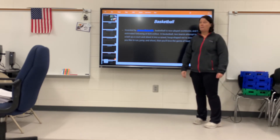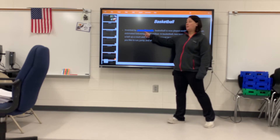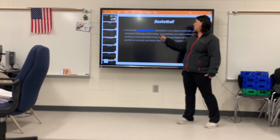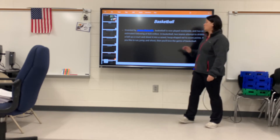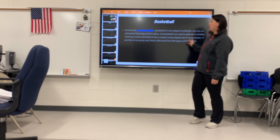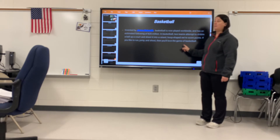Now let's talk about basketball. It was invented by a man named James Naismith. Basketball is now played worldwide and has an estimated following of 825 million people. Two teams attempt to dribble a ball up the court and shoot it into a raised hoop-shaped net to score points. If you like to run, jump, and shoot, then you'll love basketball.